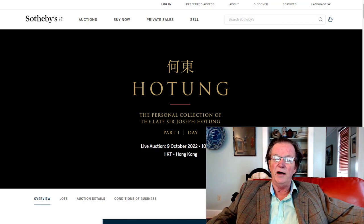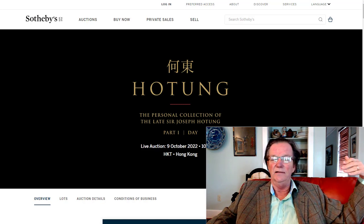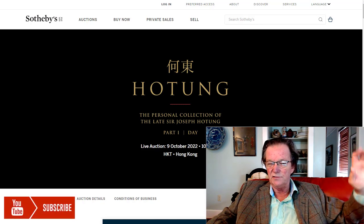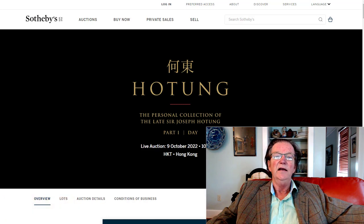This is going to be parts one and two of the Sir Joseph Hotung collection. He was a famous Hong Kong gentleman who passed away in 2021 and was a philanthropist. He was also very famous for his art collection of Chinese art — paintings, jades, porcelains, bronzes, and all that. We're going to go through some of the major lots coming out of his collection and a few others.